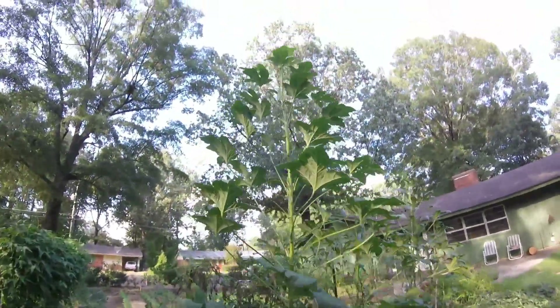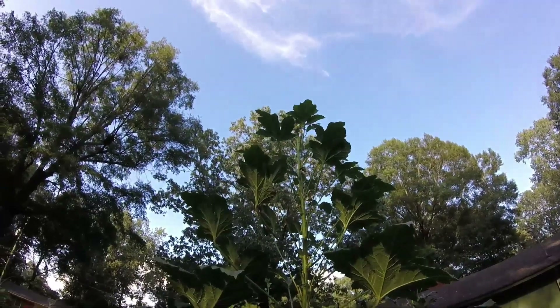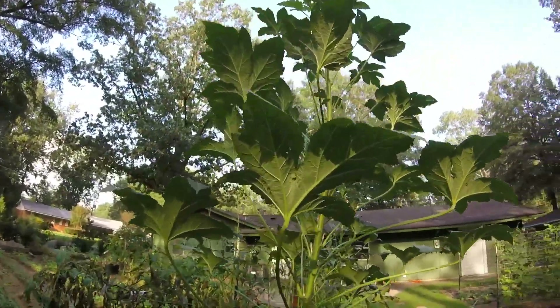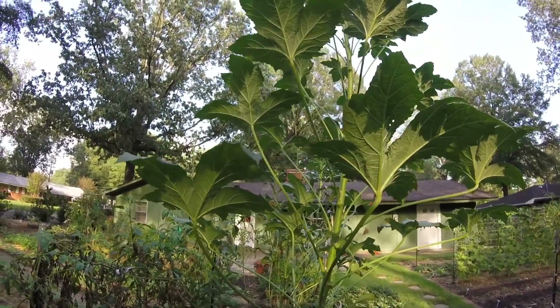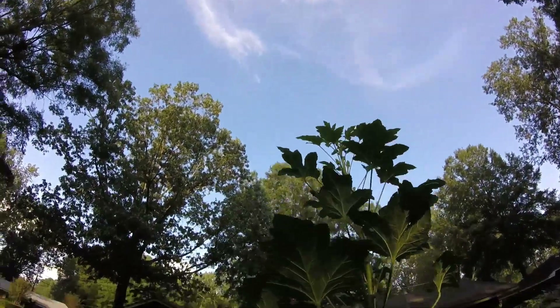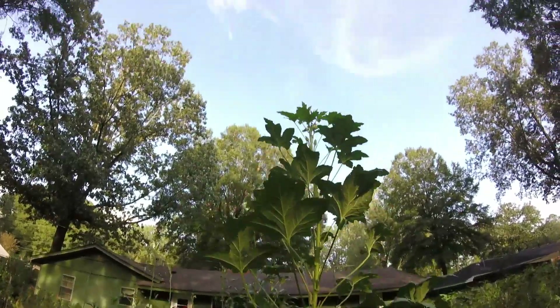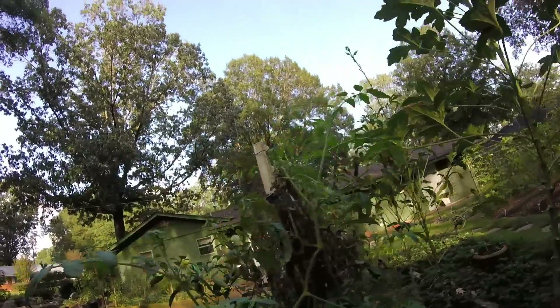Over here we have our okra. I don't even know how tall it is — I'm 5'7" or 5'8" and it is a good 4 or 5 feet taller than I am. We have to bend the whole plant over to still pick the okra. You can see some ripe up there. So it's huge, and we're still getting okra — we have fresh okra to eat too.